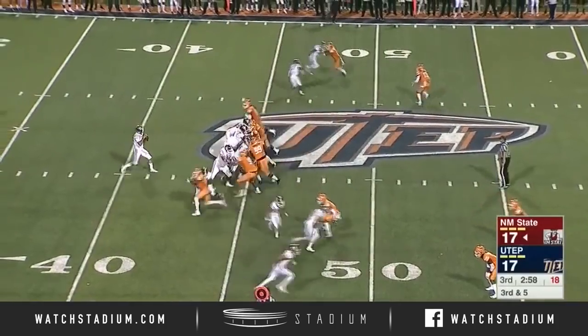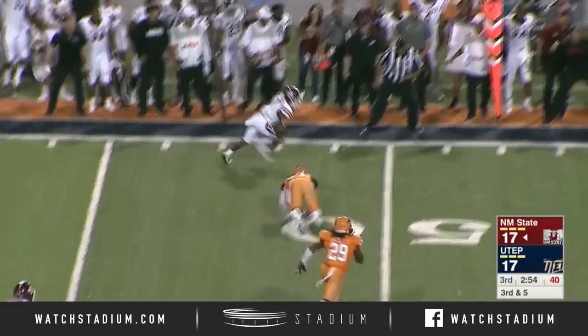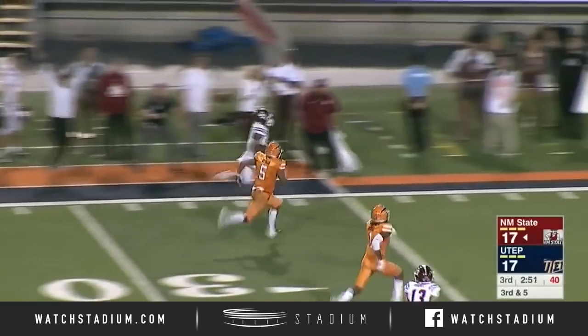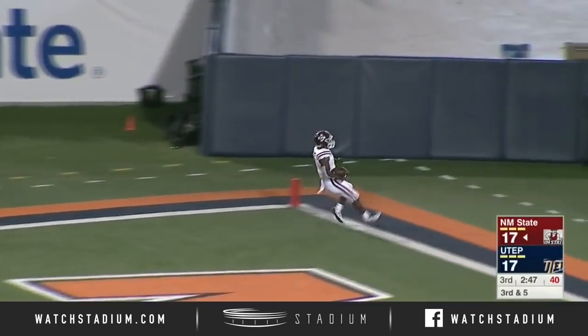Crowd comes to life here on third and five and UTEP is sending pressure. Pass is going to be complete to Jason Huntley. Huntley breaks the tackle and he's going down the sideline — this guy can fly. Touchdown New Mexico State.